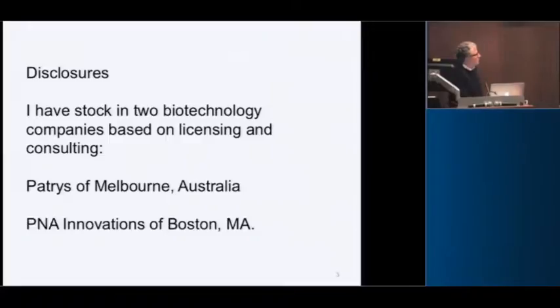I have some disclosures — I have some stock options in two biotech companies. Unfortunately, not worth anything right now.